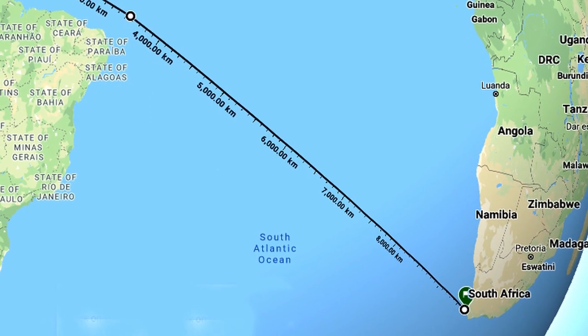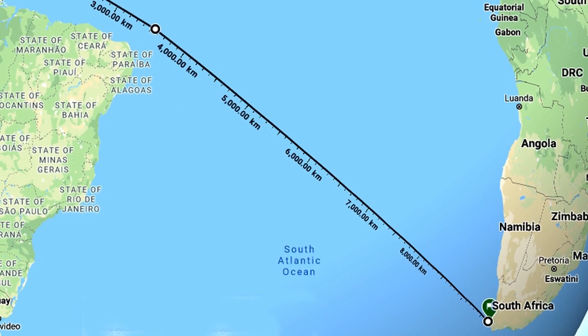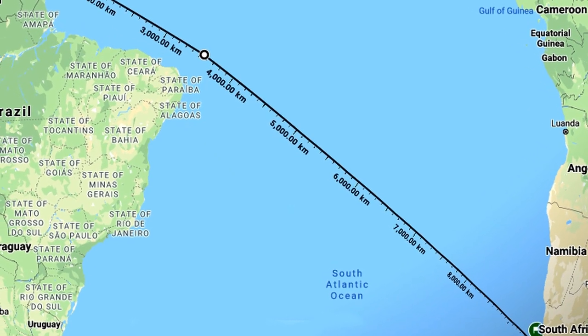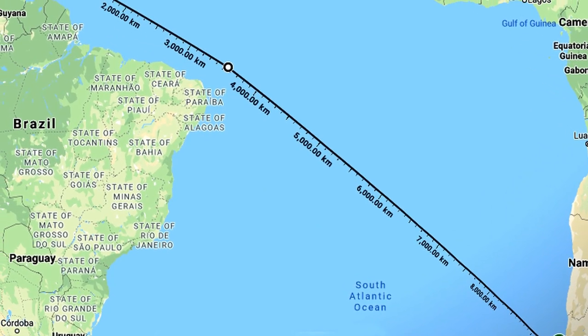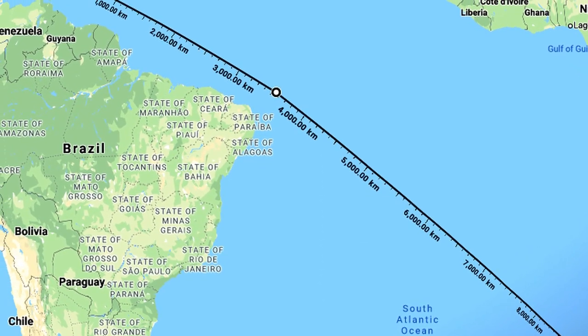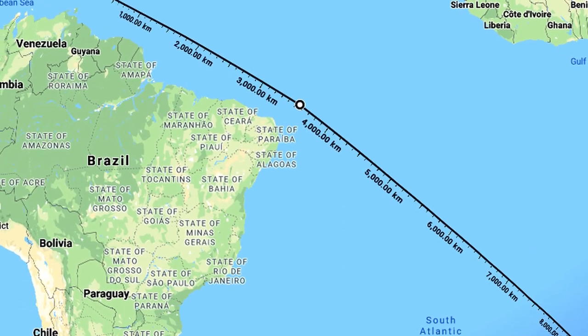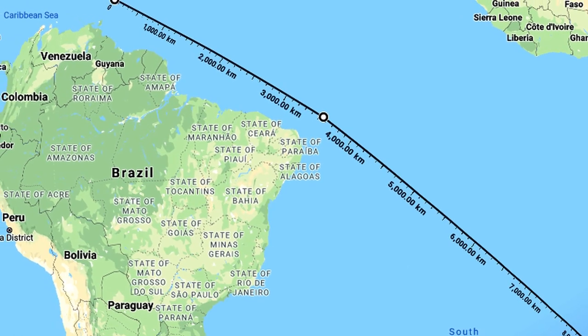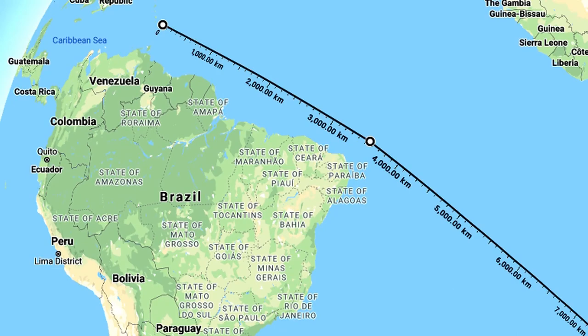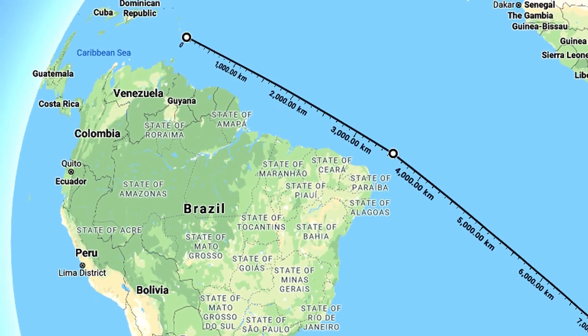So we've had to prepare for a non-stop journey of 5,150 nautical miles. That's 6,035 road miles as the crow flies, which equates to about 36 days sailing at an average of 140 nautical miles a day. That's the minimum, and we've budgeted for 60 days of food to be on the safe side.